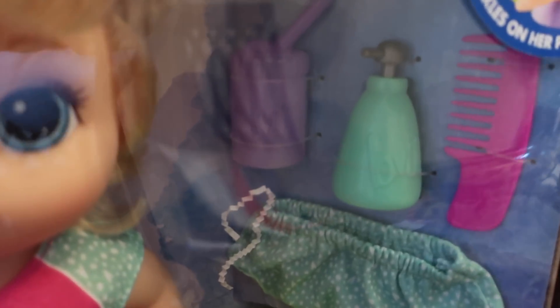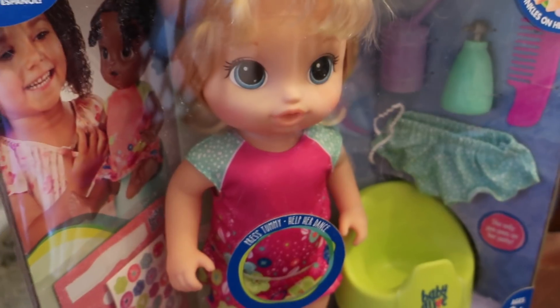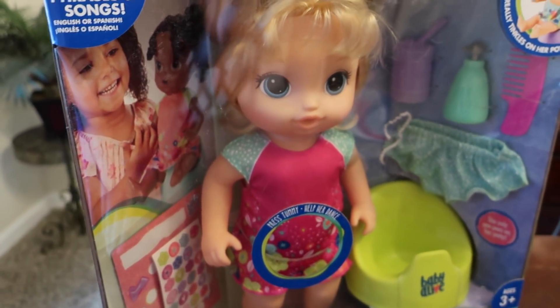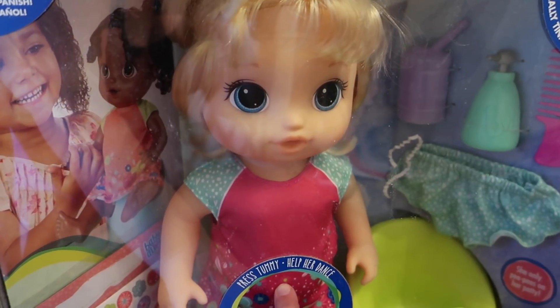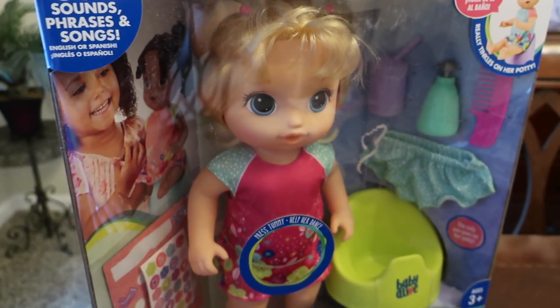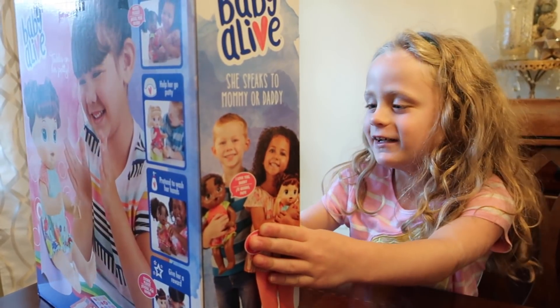It comes with a number of accessories including a comb, a little bottle that you can fill up with water, some extra undies, and she talks. [Doll]: 'Can you help me go potty? She's gotta go potty. Hurry, hurry.'